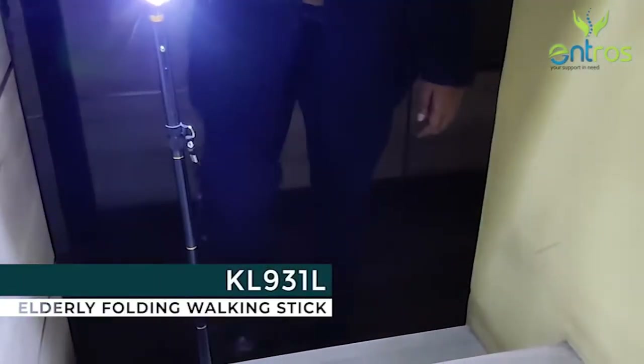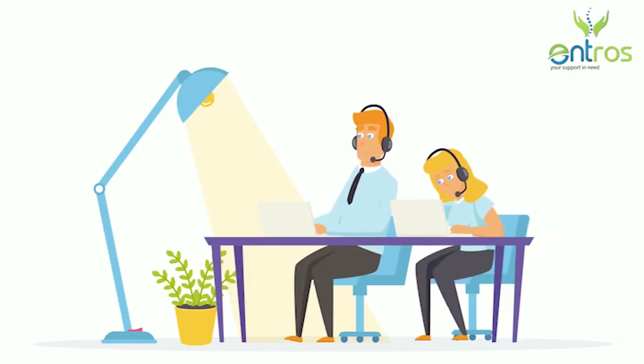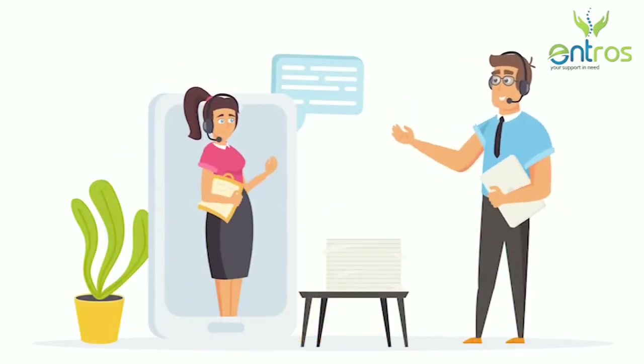The Entros folding aluminum small quadripod walking stick KL931L is your walking assistant. Entero Healthcare not only provides the best quality products but also believes in delivering the best-in-class after-sales services. We have thousands of service engineers who are always ready to provide you services when you require them.